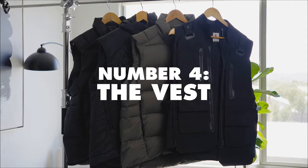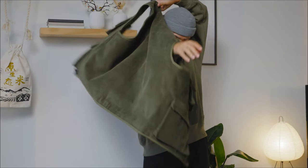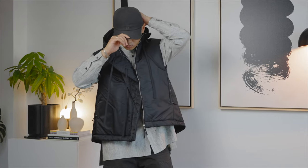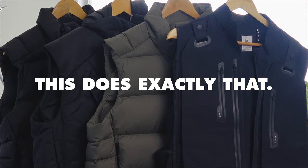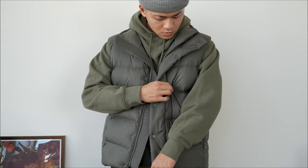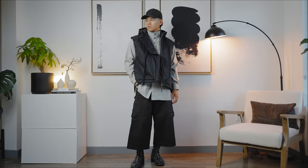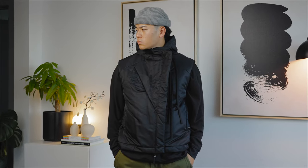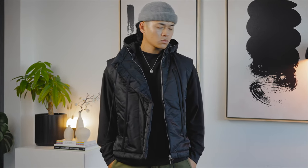Number four: the vest. I think vests are still super underrated. They had their moment around 2018 to 2020, died down very quick, and I've seen a slight resurgence but a lot of people still don't wear them enough. Going back to texture, a vest does exactly that — it gives you a different texture over your top layer and it's also going to keep you warm and add visual interest to your fit. I know all of y'all have a black hoodie, so pick up a black vest, throw it on top of your black hoodie. You're going to see that textural contrast and you'll look like you know what you're doing when it comes to layering.